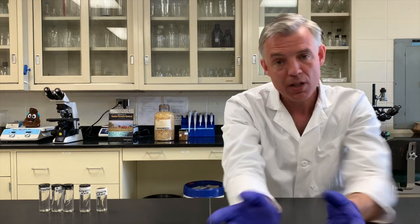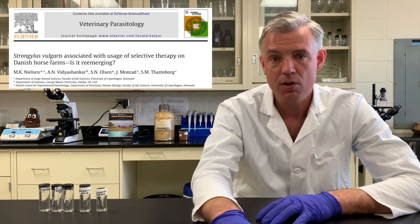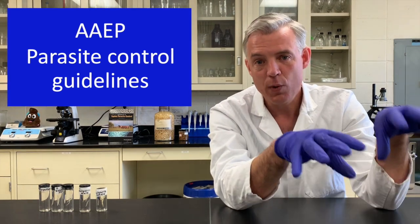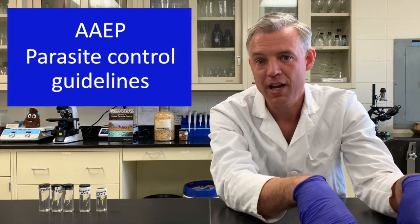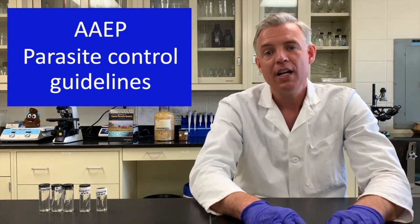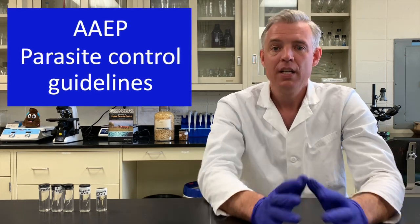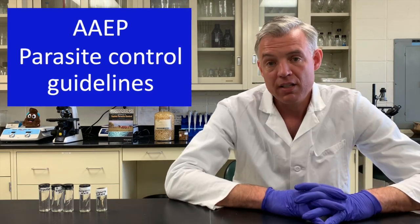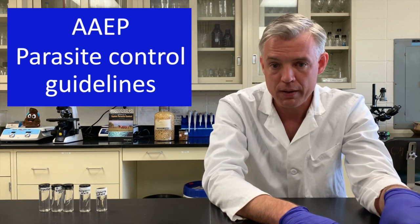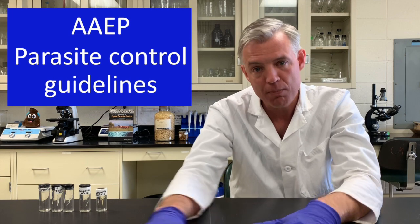If you don't deworm very often, there is a risk of this parasite coming back, and we've documented this in our research. The American Association for Equine Practitioners — the horse veterinarians in the U.S. — has a guideline document for parasite control, and we discuss the minimum number of dewormings a horse needs in any given year, primarily to keep bloodworms away. You can look that up or talk to your veterinarian about current recommendations. If you follow those guidelines, you're unlikely to ever encounter a bloodworm, but there are ways to test for it if you have a concern.